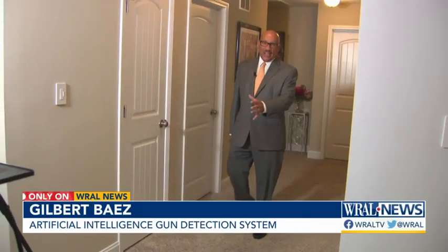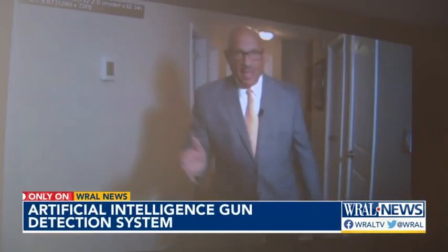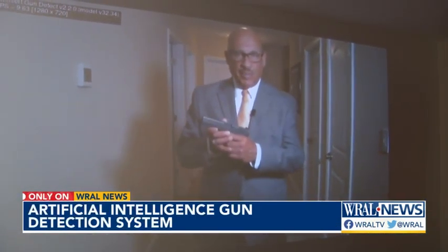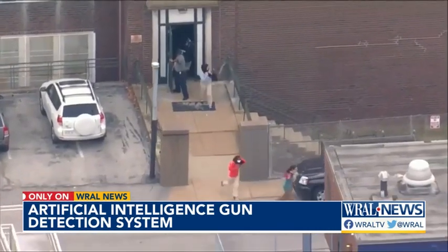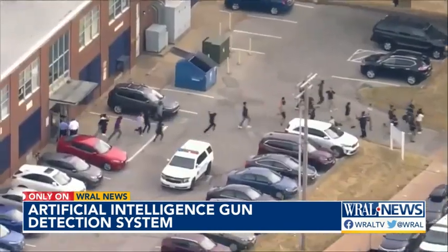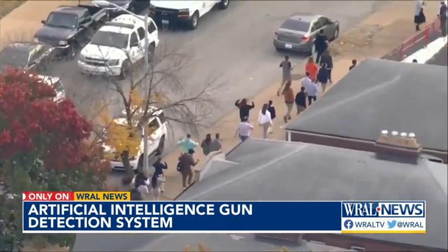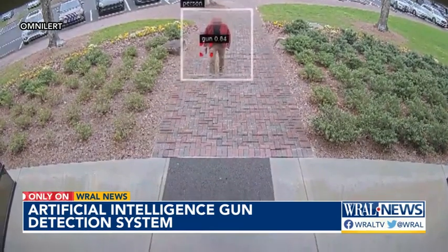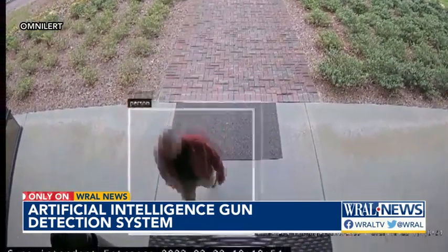In an active shooter situation, identifying a gunman as quickly as possible is important. There's an artificial intelligence system that can do just that. Video like this is etched in our hearts and minds — students single file with their hands up after an active shooter incident on a school campus. But suppose the person with a weapon could be identified in the parking lot before they can even enter a building.